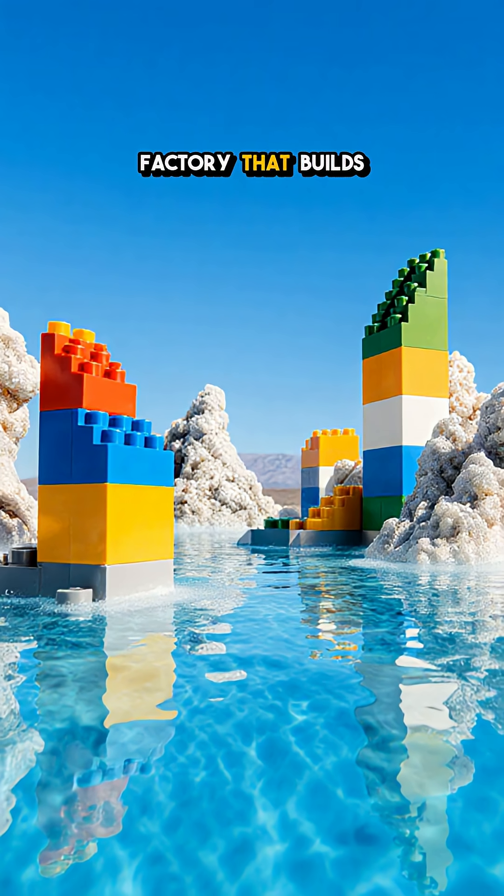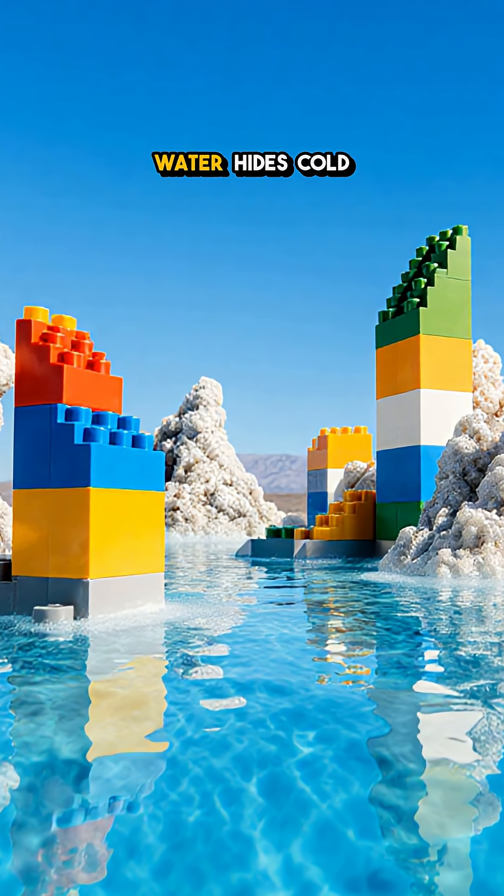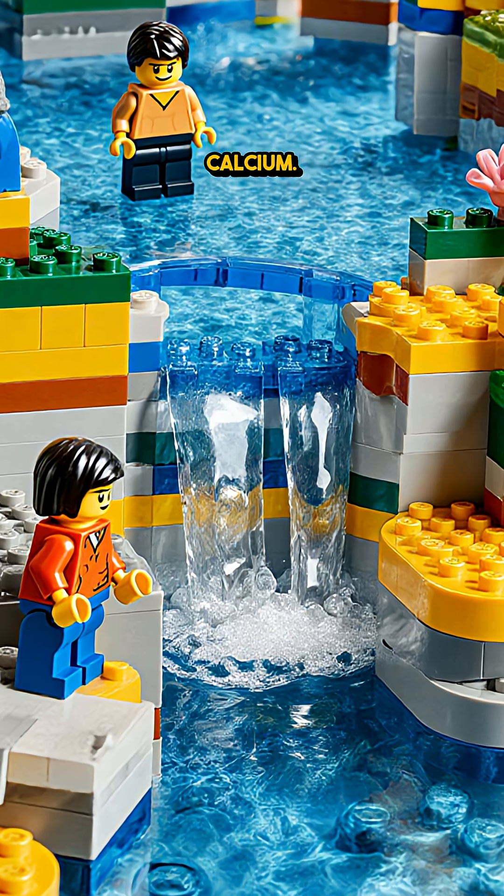Hidden beneath the surface is a factory that builds rocks from water. At Mono Lake, soda blue, alkaline water hides cold springs loaded with calcium.